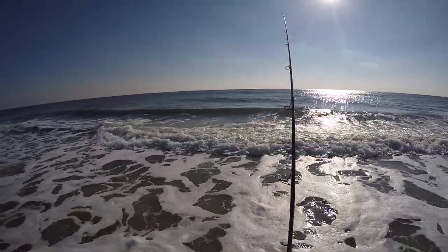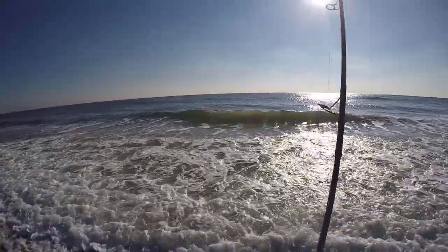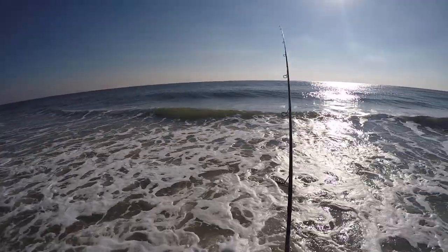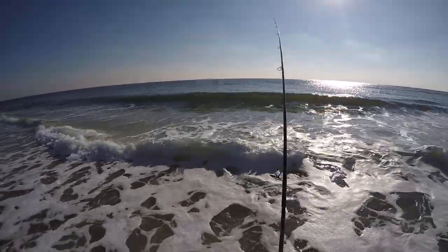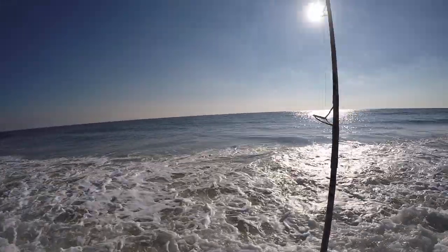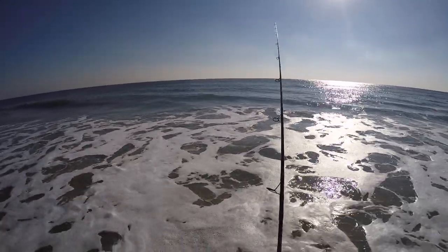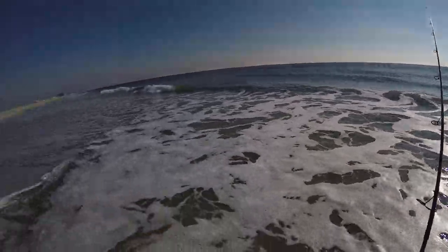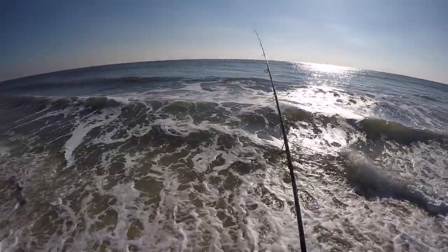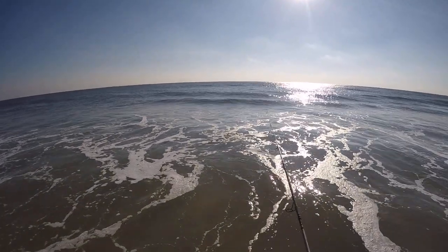Maybe I'll put a link to my Instagram page so you guys can see that redfish if you want. There are so many little bass there just tugging on the tail of this jig — it's hilarious. Tugging on the tails, not grabbing the body. Smaller fish.